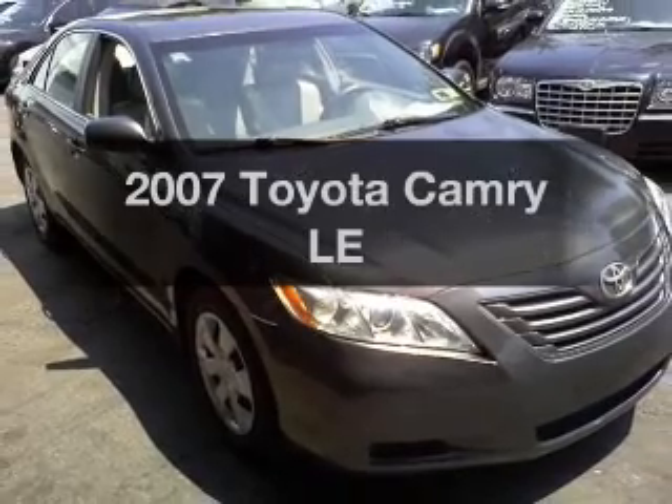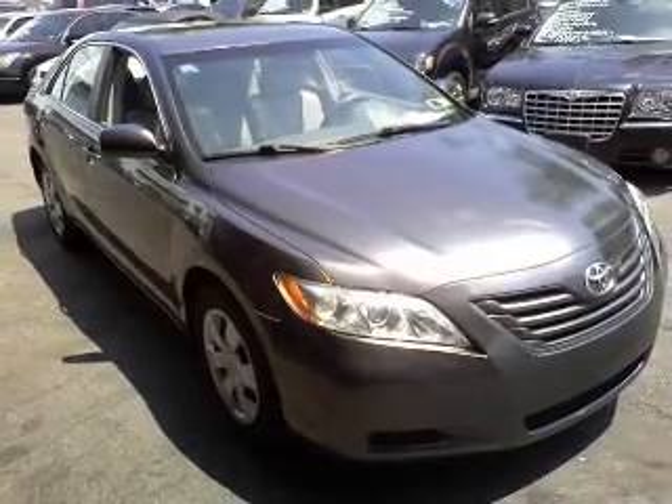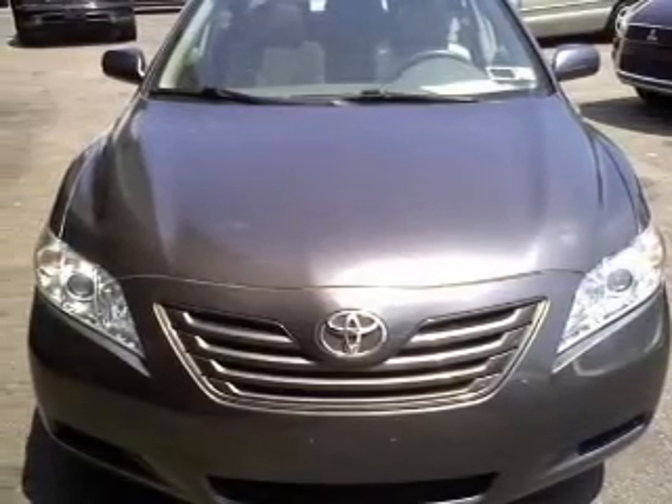Introducing the 2007 Toyota Camry. Everything you need under one roof with this great vehicle.